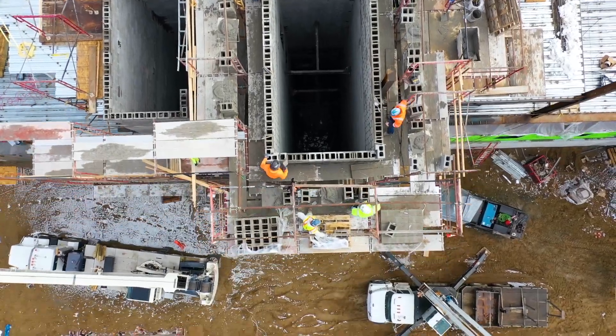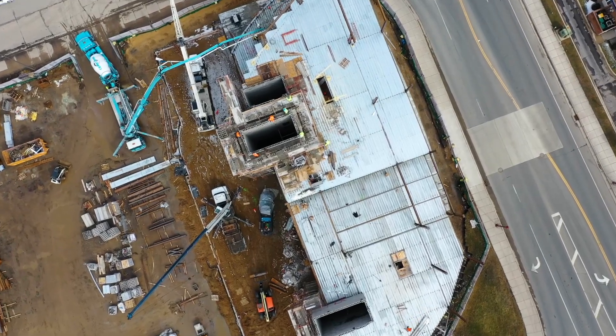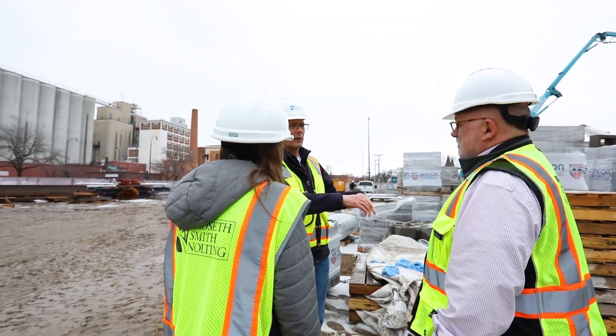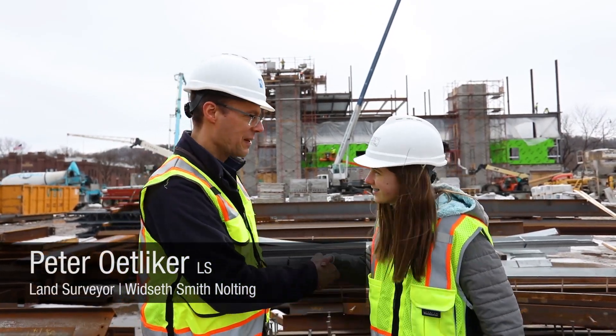One element that we didn't touch on is the surveying aspect. Our company, Witseth, has surveying as part of the services we offer. And I brought with me our lead surveyor, Peter Ohlaker. Hi Peter, I'm Chloe. Hi Chloe, I'm Peter. Nice to meet you.